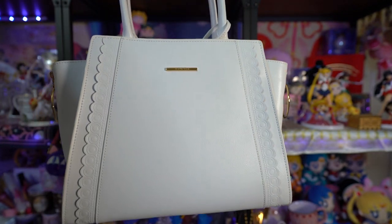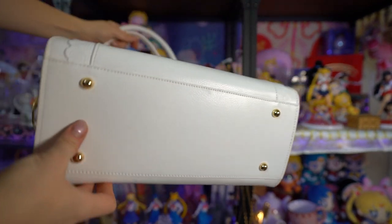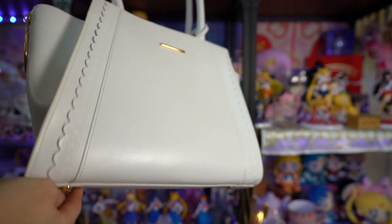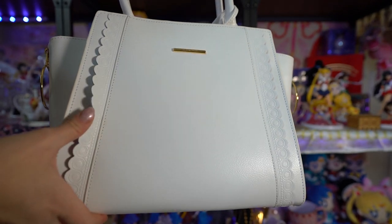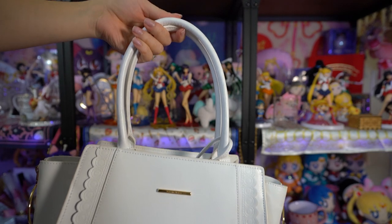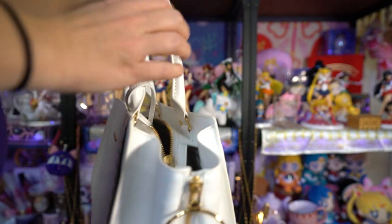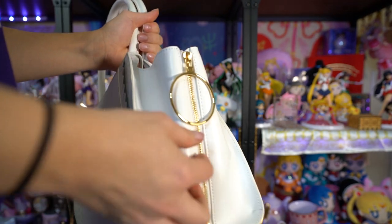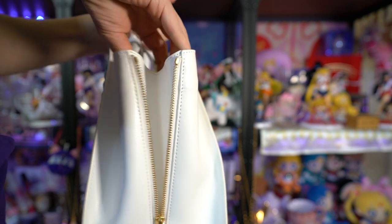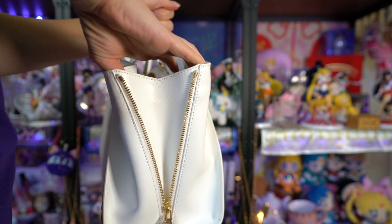The bottom has four little metal bullets so it will stand whenever you set it on a table. The back has a little buckled pocket where you can stick your passport, phone, or whatever you want. The inside is gray, and the sides of this purse have zippers that allow you to expand the space a little — it turns into a slightly larger tote bag, which I thought was pretty cool.